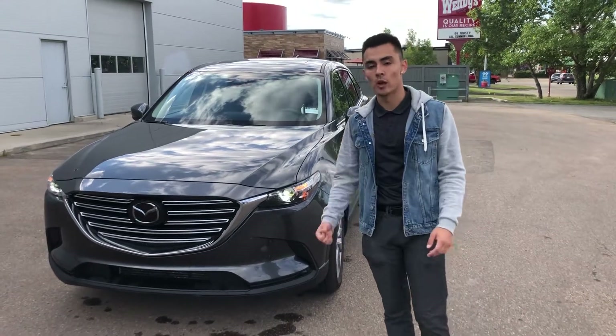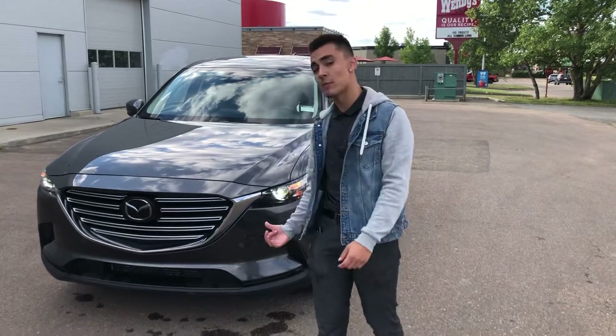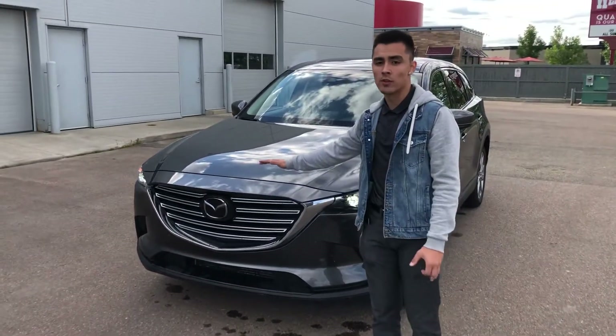Moussa here from LA Mazda. I know you inquired on the CX-9 GS wondering if there were captain chairs — yes, there are captain chairs in the second row. I just want to make a quick video to go over the car with you.